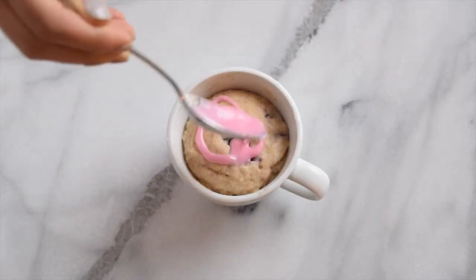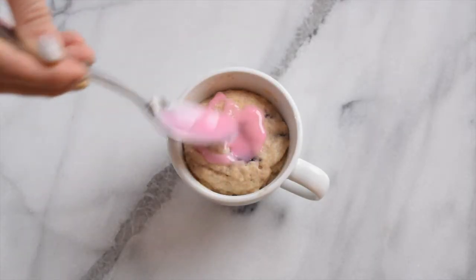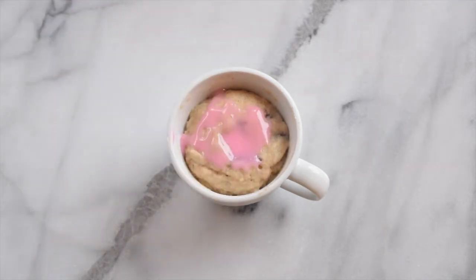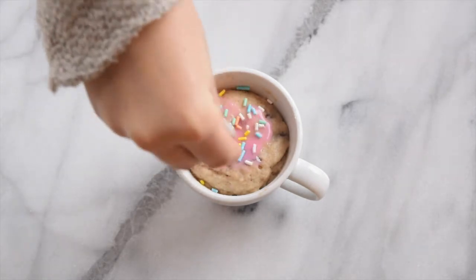Saving the best for last — here's where I get to taste test a recipe I've been working on for the site, which is a Pop-Tart mug cake. It takes one minute to make and it is so good. I'll put the recipe link below in the description.